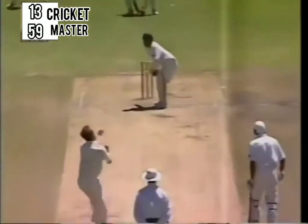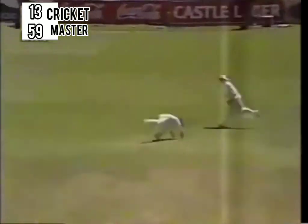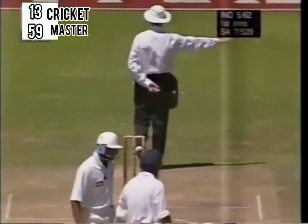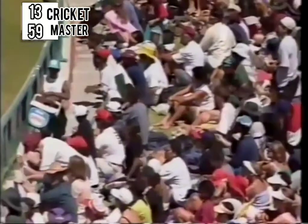That's played through the cordon, very controlled, very nice, very confident. And Sachin Tendulkar has been looking exactly that all morning.